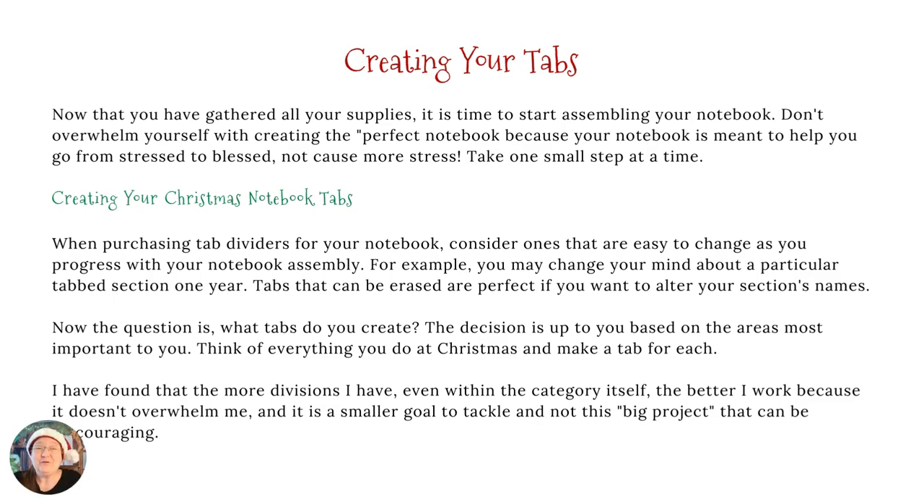Now we're going to talk about choosing your tabs. I'm not going to tell you which tabs you should have because it's not fair to tell you what tabs you need — you may do things differently than I do. My decorating section is like two pages because I'm not a super decorator. But gift giving can be a whole notebook in itself. You have to decide what works for you. You might want to divide gift giving out by different events you'll be attending, or maybe by people or families. You just need to write down all the different areas of Christmas you'd want in your notebook, and then group those together under one tab or give them separate tabs.